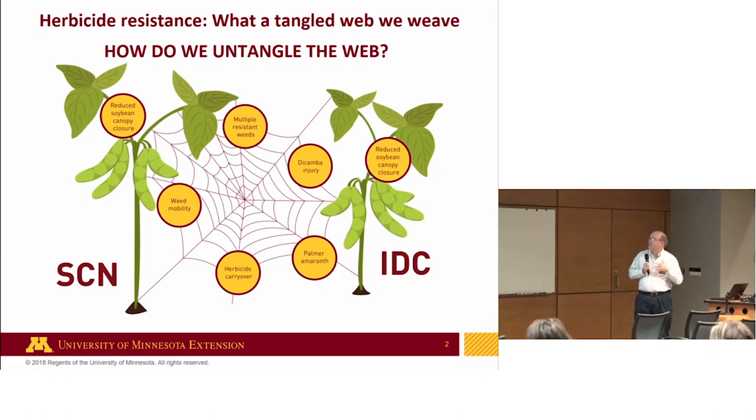Regarding multiple resistance, the most challenging weed US-wide and in this state is common waterhemp — also an amaranth or pigweed like Palmer. They both have male and female plant parts, which is a challenge in identification. Those numbers — 2, 4, 5, 9, 14, 27 — represent classes of herbicides, what we call sites of action. Across the US, we know there are waterhemp populations resistant to these classes. Palmer isn't far behind. Currently, the record holder is waterhemp in Missouri, resistant to all six of those classes of herbicides.